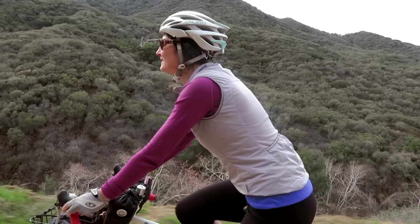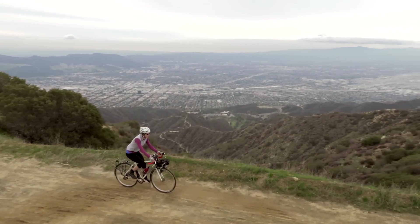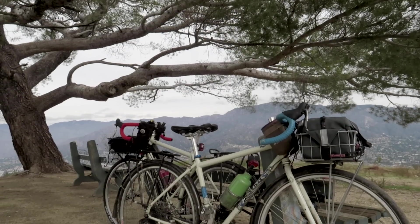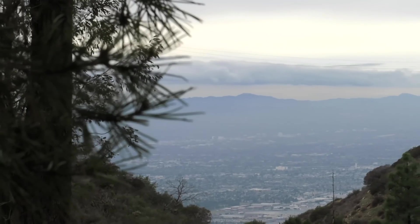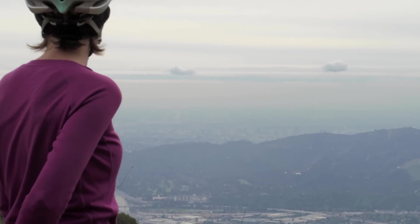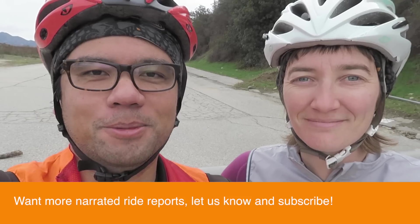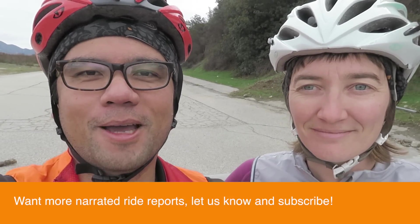Hey there Pathless Peddlers. Today we are here in the San Fernando Valley and we're gonna do one of our favorite rides in the area. We're gonna climb up a gravel road to the Tree of Life. This ride is in the Verdugo Mountains, which is a transverse mountain range right smack in the middle of Los Angeles. As always I'm gonna have the GPS route to this ride in the description below, and if you guys want to see more rides like this don't forget to give it a like and subscribe to the channel. So let's hop the fence and get riding.